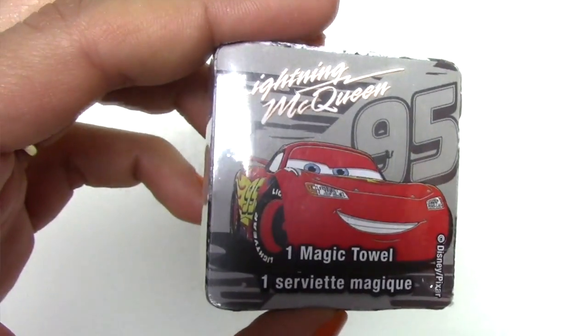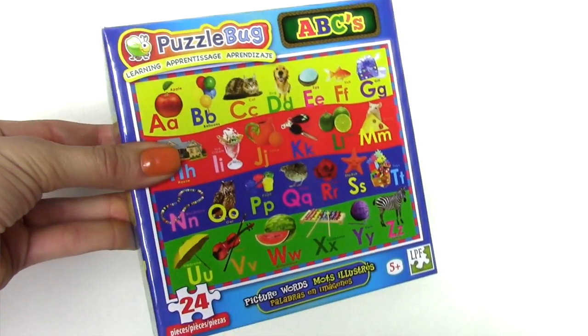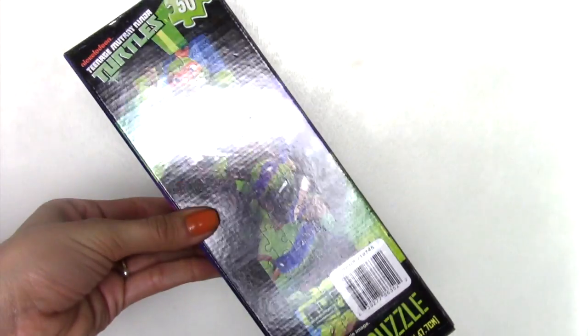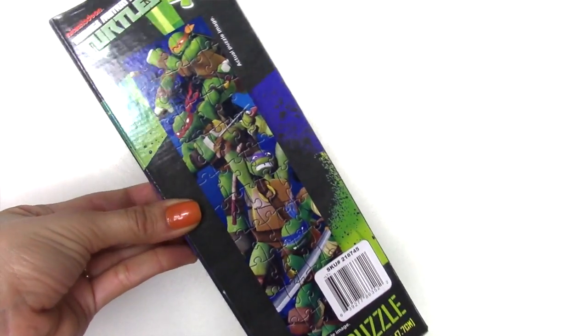Next I'm going to show you what I picked up for the boys' Easter baskets. They love these washcloths — when you first use them they're a little rough and will almost hurt your skin, so I suggest washing them a few times before use. Once you wash them a couple times they're perfectly fine. We got one in Lightning McQueen and another in Mater. I also found these puzzles — I love getting puzzles at the Dollar Tree. They're super cheap and if they lose a piece I don't care. I got numbers, ABCs, animals, and shapes. I also picked up some Teenage Mutant Ninja Turtle ones with 50 pieces instead of 25, so they can start getting ready for the next level.